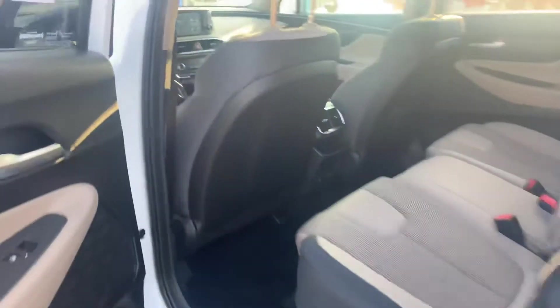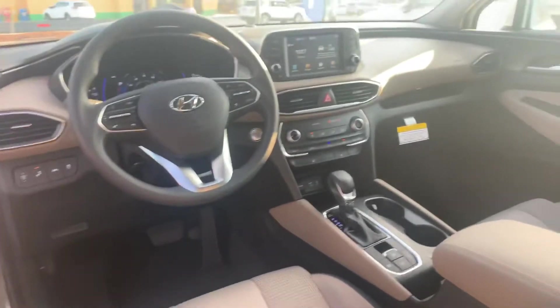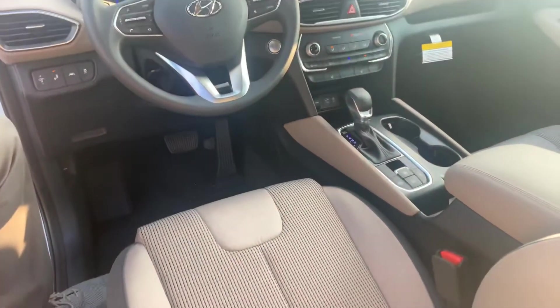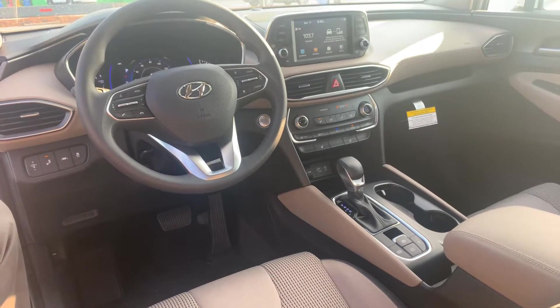On the interior, premium cloth seating throughout the entire vehicle, power seats with lumbar support on the driver's side, a 7-inch touchscreen display that comes with Apple CarPlay and Android Auto, heated passenger and driver's seats, drive mode select, and a ton of safety features such as lane keep assist and lane departure warning — all in this vehicle.